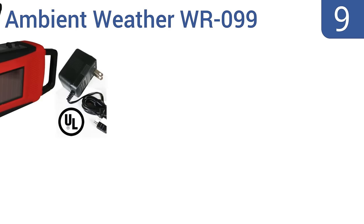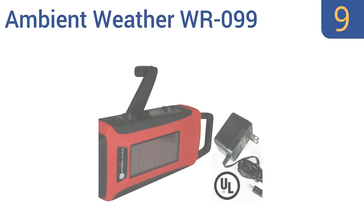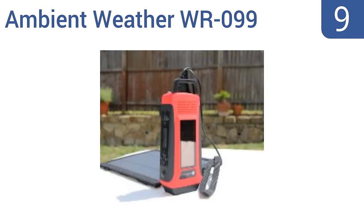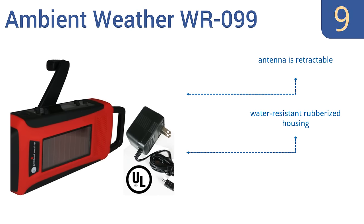At number 9, the Ambient Weather WR099 is available in an attractive red and black color combination and boasts 5-way charging functionality. Its high-quality digital tuner provides good reception for AM, FM and all 7 weatherband channels. It comes with a retractable antenna and a water-resistant rubberized housing, but the crank is a pain to use.